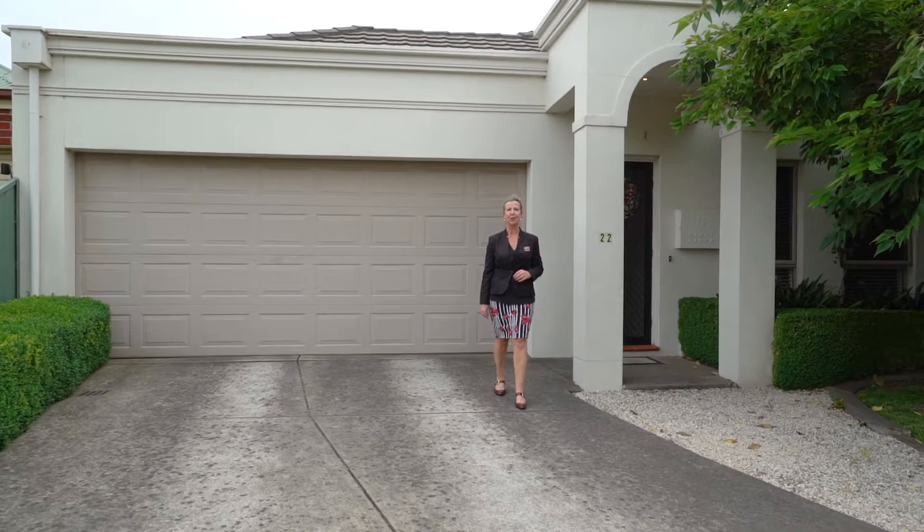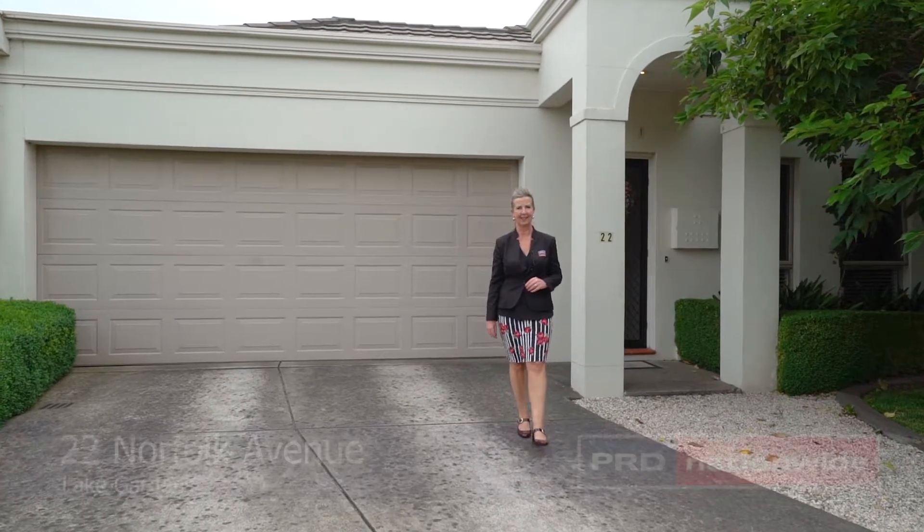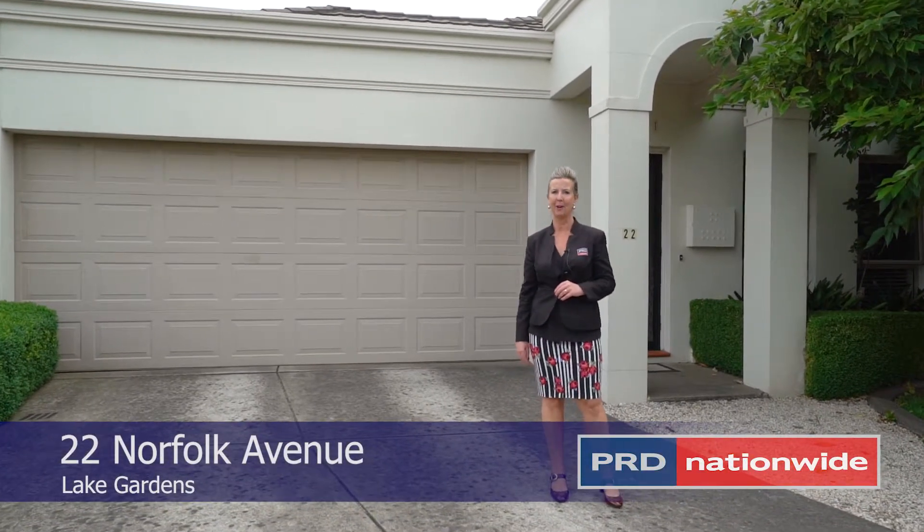Hi and welcome to 22 Norfolk Avenue, Lake Gardens. I'm Andrina, let's take a look at this stylish contemporary home.